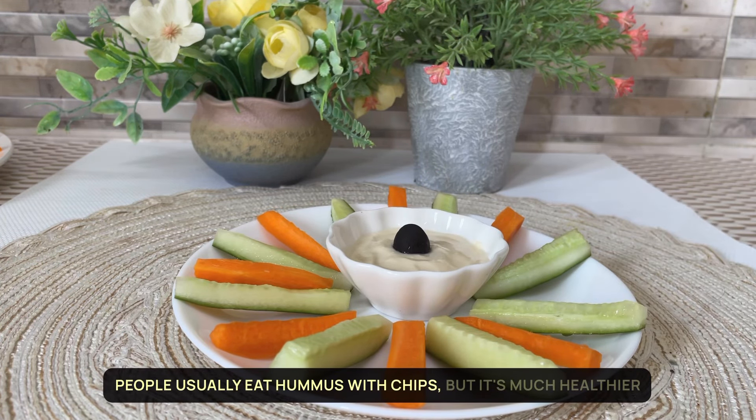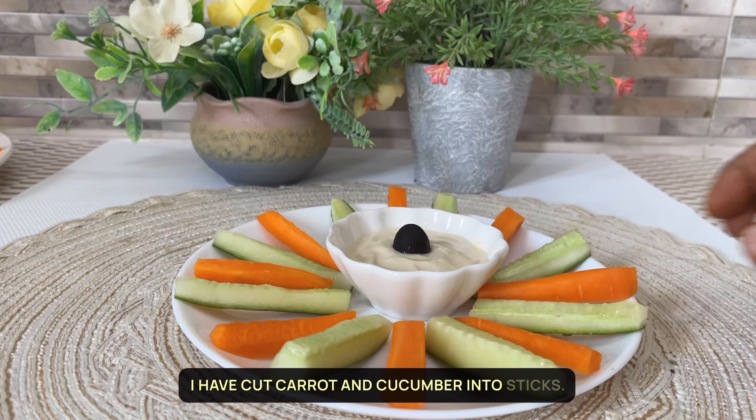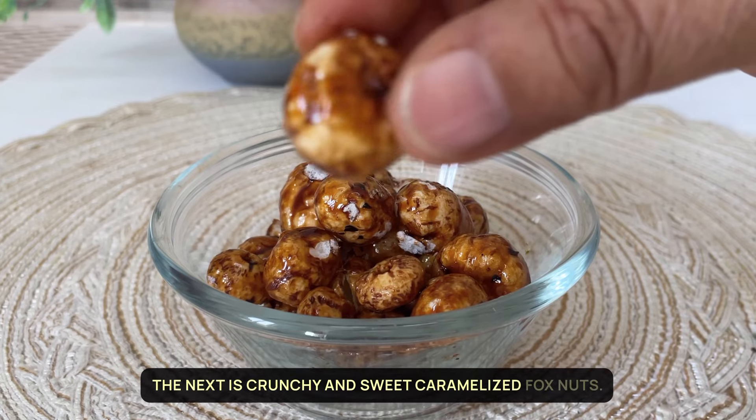People usually eat hummus with chips, but it's much healthier with vegetable sticks. I have cut carrot and cucumber into sticks. You can use beetroot too. The next snack is crunchy and sweet caramelized fox nuts, also known as makhanas.